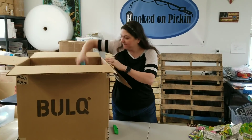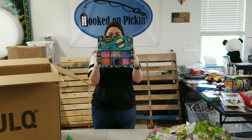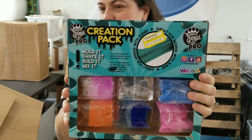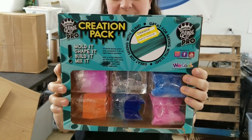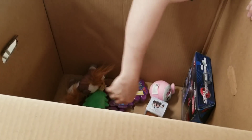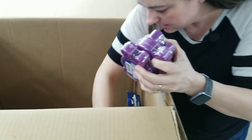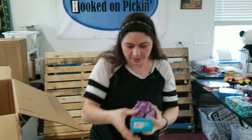Another slime creation pack — that's for sure going to go into a mystery box. Mold it, shape it, build it, mix it. That's going to be awesome. Here's some more of those PJ Masks slime things. What's this? Boxy Girls — that's a cute little figurine.